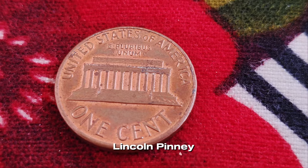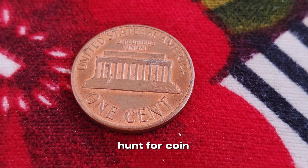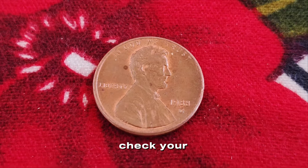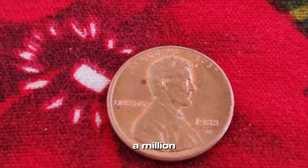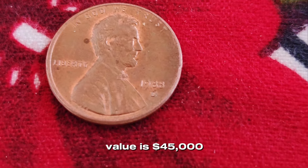The 1988 D Lincoln penny with the 1989 reverse die is a true treasure hunt for coin enthusiasts. Check your change, and who knows — you might just have a million dollar penny in your pocket. Finally, this coin value is $45,000.